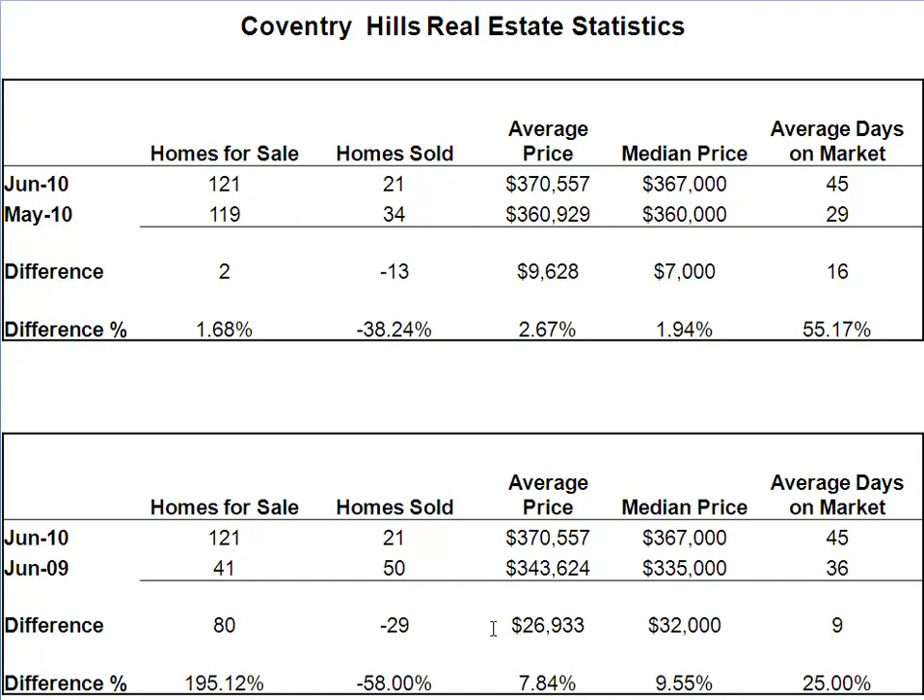The average price — the biggest thing we want to be concerned about — is up $26,000, almost $27,000, or 7.84%. Median price is again up $32,000, or 9.55%, and days on market is about 9 days longer. So year over year, the market is definitely not as strong as it was last year from a supply and demand perspective.